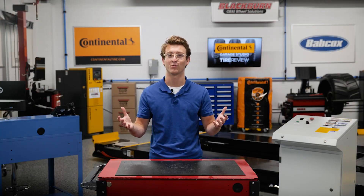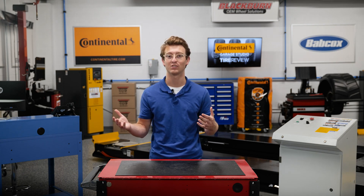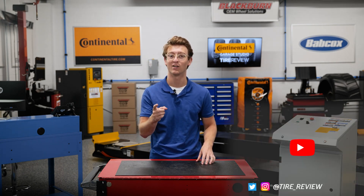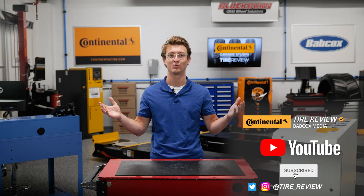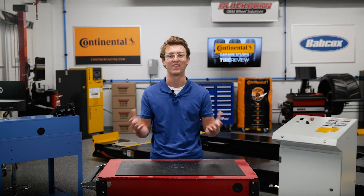I'm Brian Coote, coming to you from the Tire Review Continental Tire Garage Studio. Don't forget to follow us on Instagram and Twitter at tire underscore review, and subscribe to our YouTube channel for more tire, service, and shop operation videos. Thanks for watching.